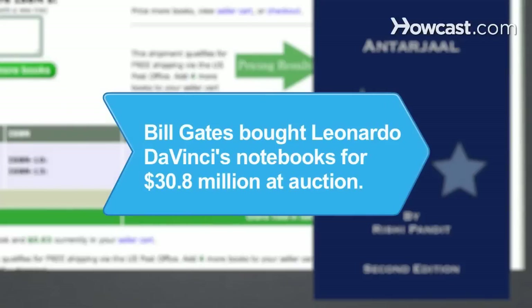Did you know? In 1994, Microsoft co-founder Bill Gates bought the Codex Leicester, Leonardo da Vinci's notebooks, for $30.8 million at auction.